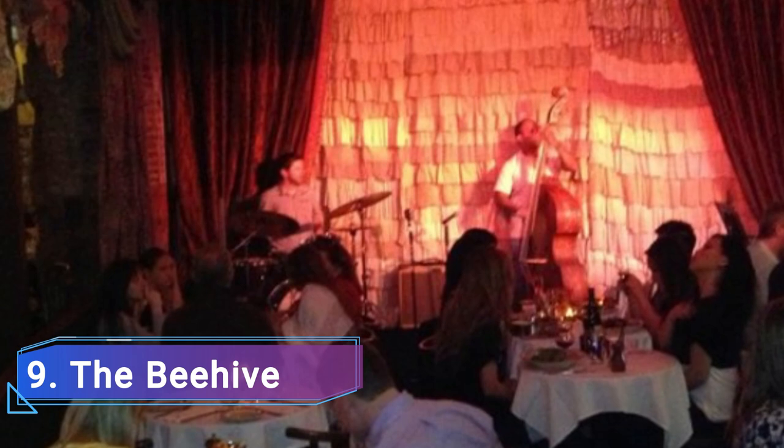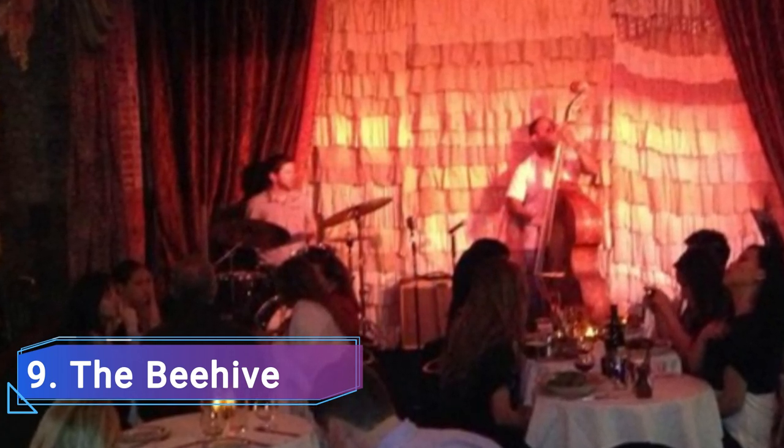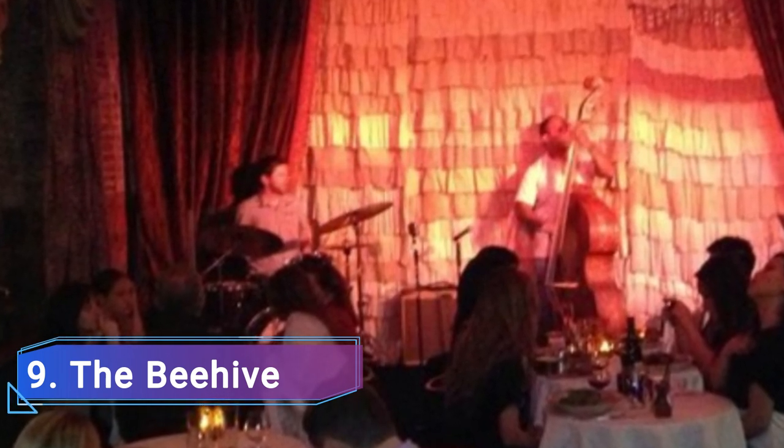9. Beehive. The area, which is right close to the Boston Center for Arts, is humming with Bohemia. The club, which offers some of the best nightlife in Boston, is furnished with wacky paintings, colorful textiles, and different weird artifacts to contrast the space's loft-like exposed brick ambiance.